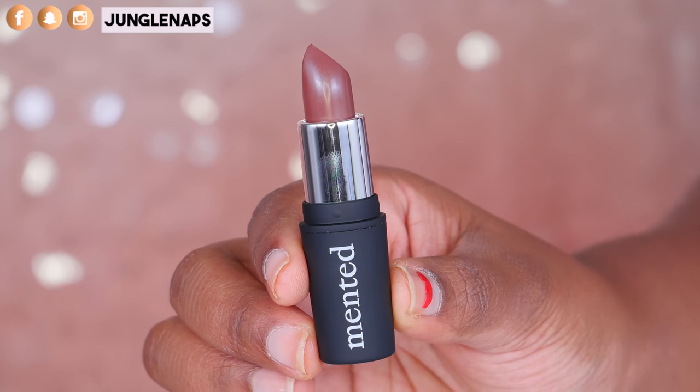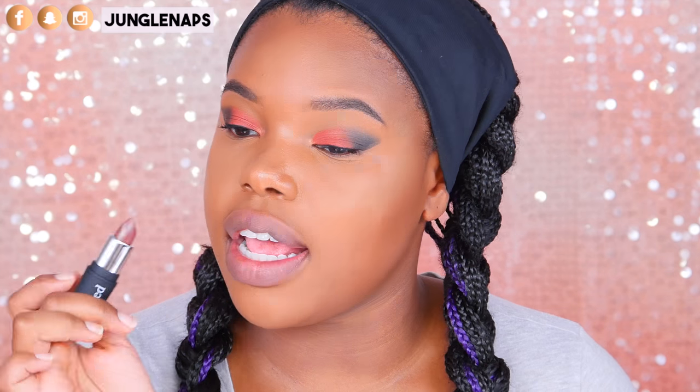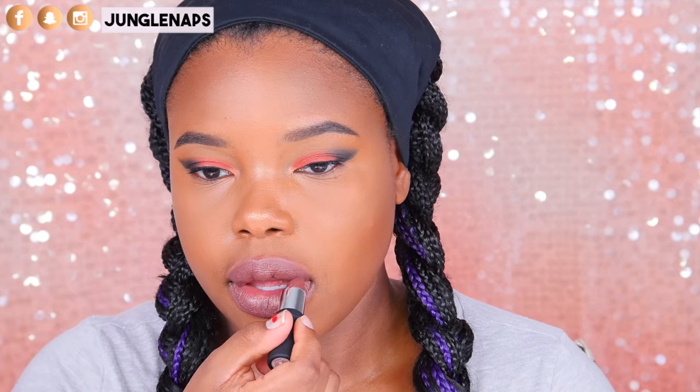The sixth shade is called Mented No. 5. It's another dark brown shade that looks to have some hues of red in it as well. I really like this one — it's like a mix between dark brown and a mauve color. It's not as creamy; it has almost a matte feel, but it's like a demi-matte. That would be the best way to describe it. Really, really nice. I'm loving it.